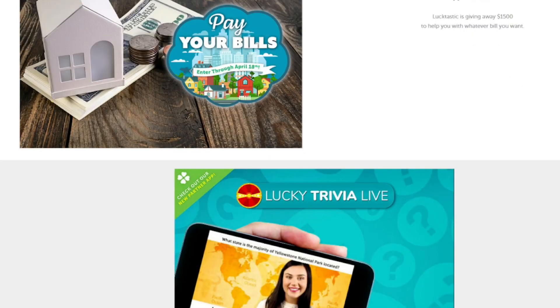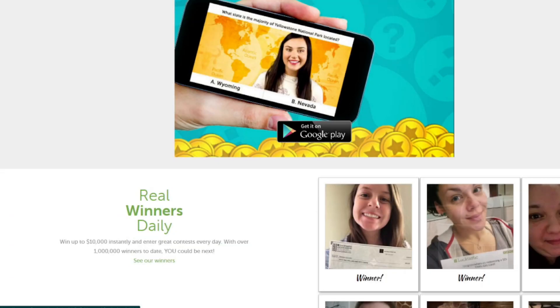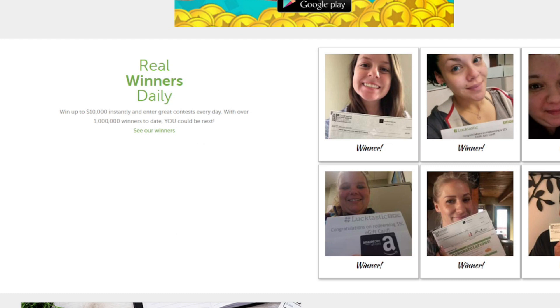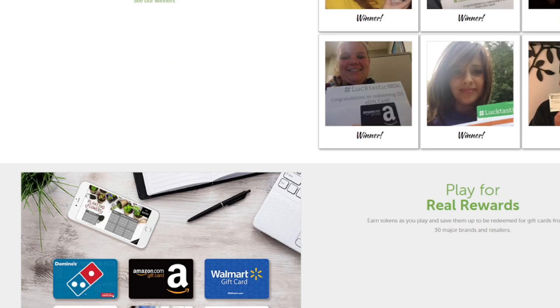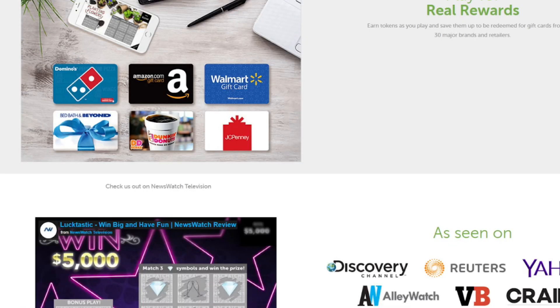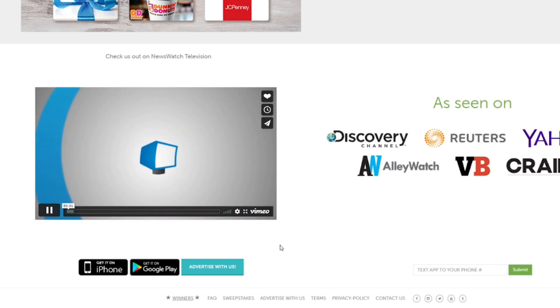We don't typically see these types of prizes in an app, so a lot of users find that exciting. Another great thing about the Lucktastic app is that it makes the thrill of playing small gambling games like lottery tickets or scratch cards available to all, completely free, without spending a dime. It's basically a gaming app for Android and iPhone that lets you enter into sweepstakes and play scratch off tickets for real money, and the best part is that it's free to download and to use.